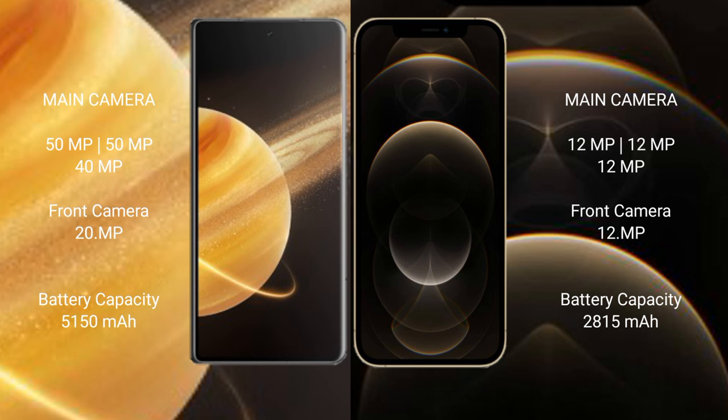The Honor Magic V3 has a triple camera setup with 50MP + 50MP + 40MP rear cameras and a 20MP front camera. The iPhone 12 Pro also has a triple rear camera setup with 12MP + 12MP + 12MP rear cameras and a 12MP front camera.